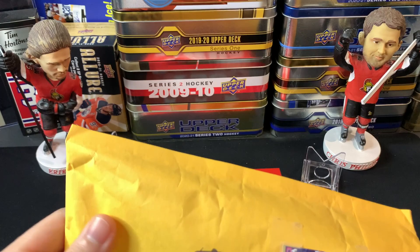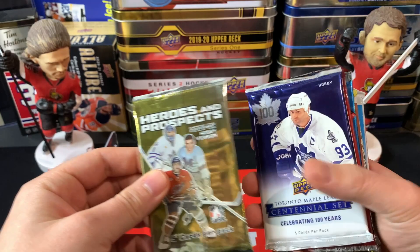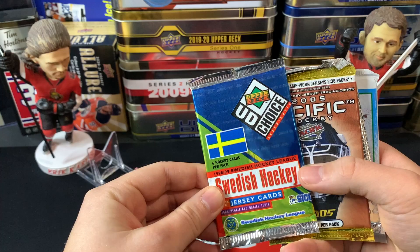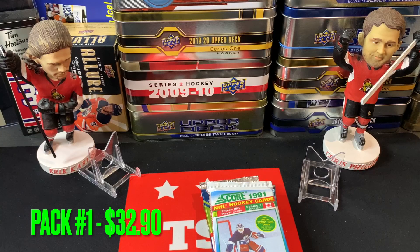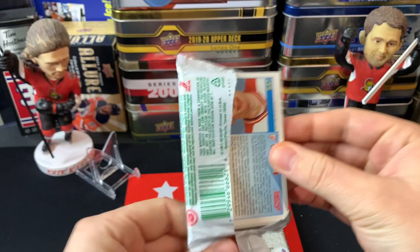Pack number one comes from Card Bros - a mystery pack of just random loose packs, a lot of vintage stuff, for 32 bucks which I think is a bit of a reach. We've got Heroes and Prospects 07-08 hobby, Total Maple Leaf Centennial hobby, 16-17 MVP, 2002-2003 Topps Total, Swedish League from 98-99, 2005 Pacific, Pro Set 91-92, and Score 91. Let's rip into these loose packs.